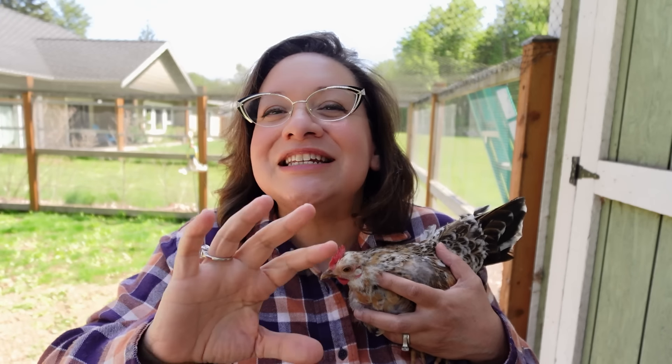I get asked a lot whether or not I preemptively deworm my chickens on a regular basis. The answer to that question is not really. I have never used a synthetic dewormer on my flock in a preventative way, but there are some natural things I do for my flock to keep their immunity up and to keep their parasite load down. I want to talk about that, and I also want to give you some natural options if you do want to preemptively deworm your flock naturally.